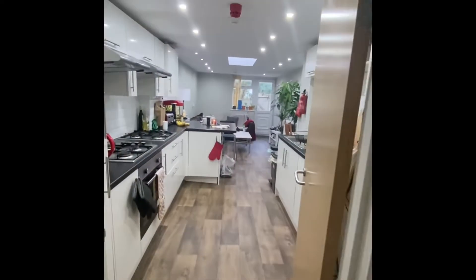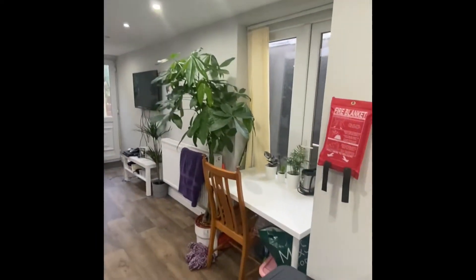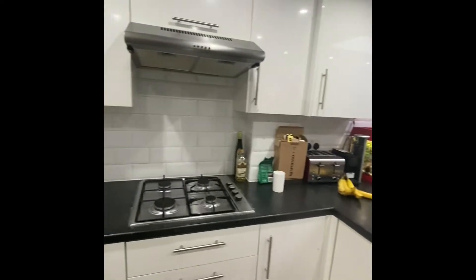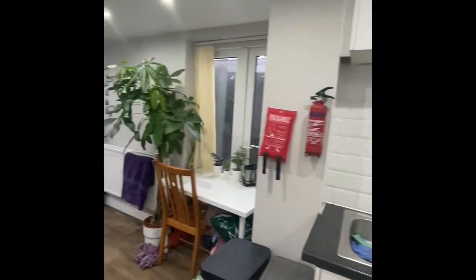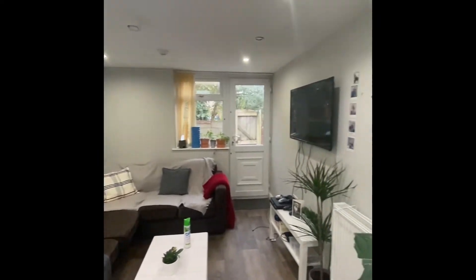Heading through to the kitchen and living area — as you can see it's all open plan. You've got a dining area, a breakfast bar area, two hobs, and two sinks as well. Then you've got a nice big corner sofa and a TV.